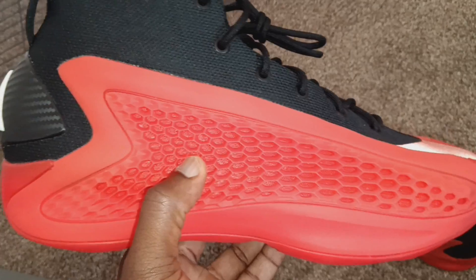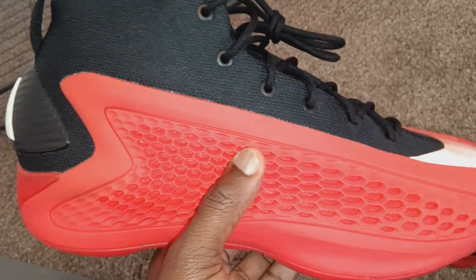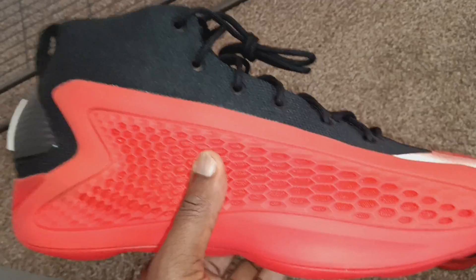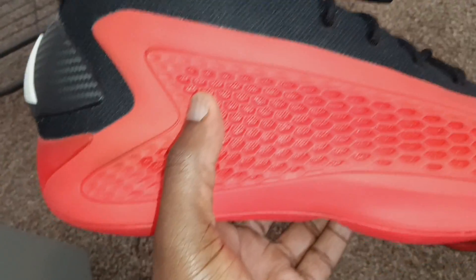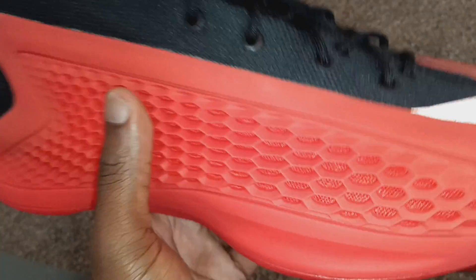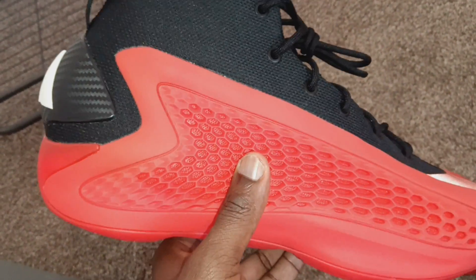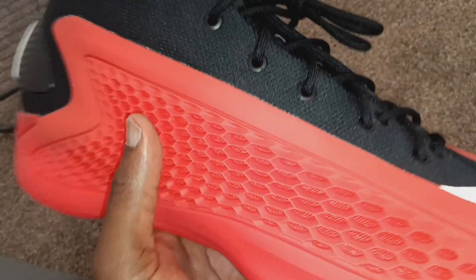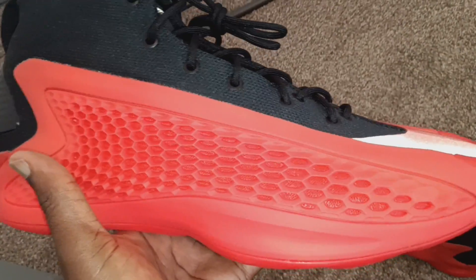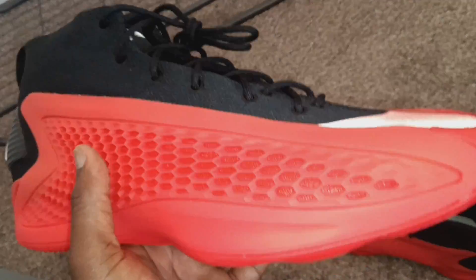No Jordans. The only Jordans I know I want this year are the Blueberry 12s and the Columbia Legend Blue 11s. If I get my hands on them, cool; if I don't, I'm even cooler. I'm just ready to see new stuff. The phone passes came out yesterday, and when I had them in my hand, it just didn't hit the same. So yeah, that's just where I'm at in life right now.